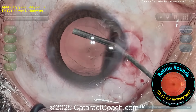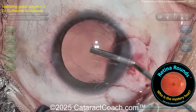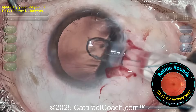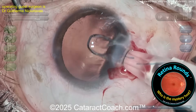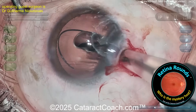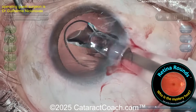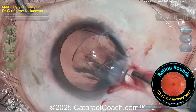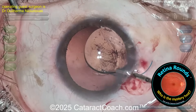Now, if the foreign body did go back into the vitreous cavity, then what? Well, that's retinarounds.com — that's our channel. Have you figured out who the mystery host is? The mystery host is going to be revealed on the last Sunday in February 2025 as our podcast guest number 100, and then starting in March there will be retina rounds every day — great retina cases for retina specialists, and for those of us who aren't.